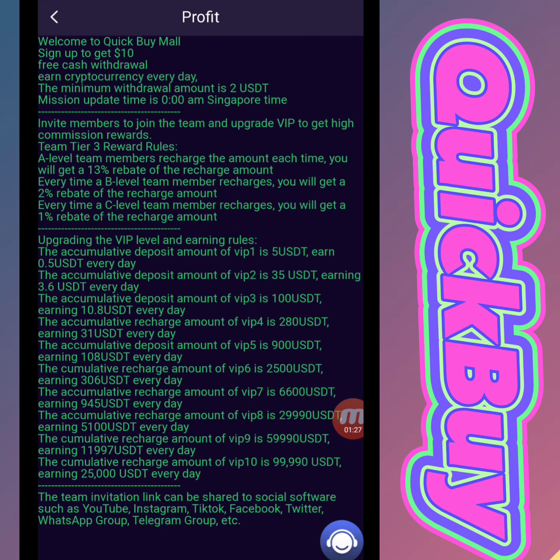I will show you the salary description. Welcome to Quick Buy Mall — sign up to get 10 USD. When we register this website we will receive a 10 USD registration reward. The minimum deposit is 10 USD and the minimum withdrawal is 2 USD.